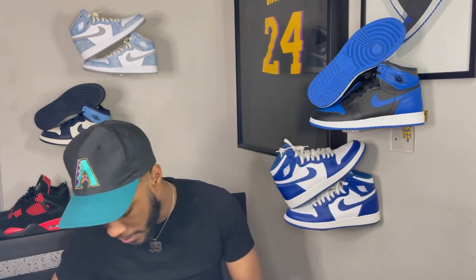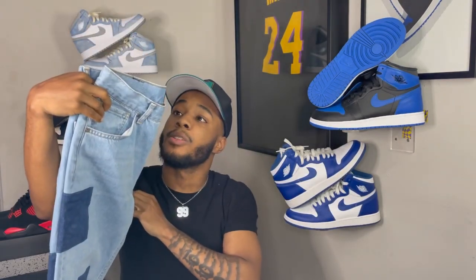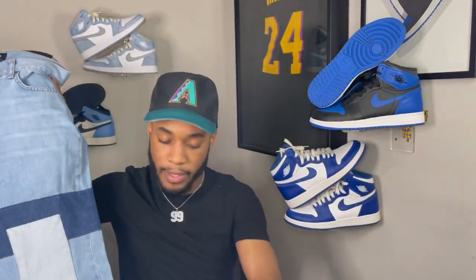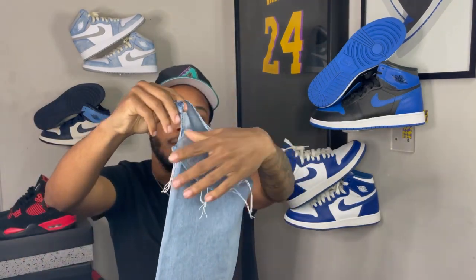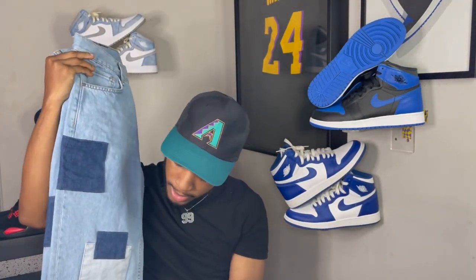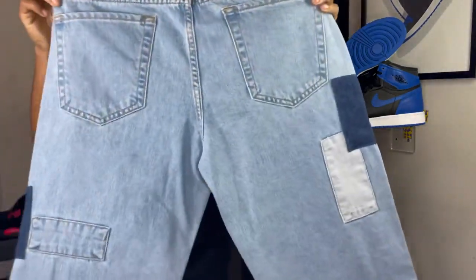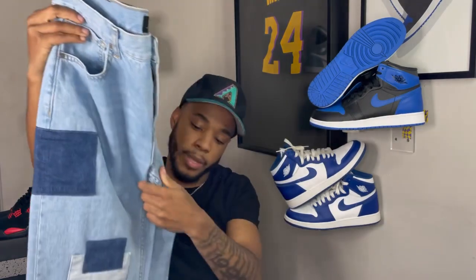For the last and final outfit, it's a very versatile look you can use for many different events. We got these baggy patchwork pants from Forever 21 — they've got patches on both legs and a frayed hem at the bottom for a vintage feel. I slit the inside seam to get them wider to fit over the shoe better. It's a light wash denim with dark wash and lighter wash on the patches — a very dope look, one of the better pieces Forever 21 has put out.